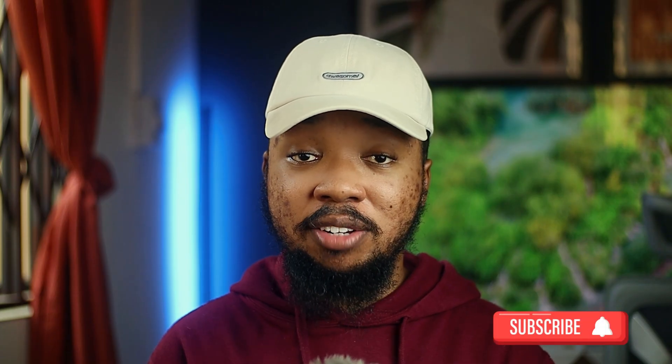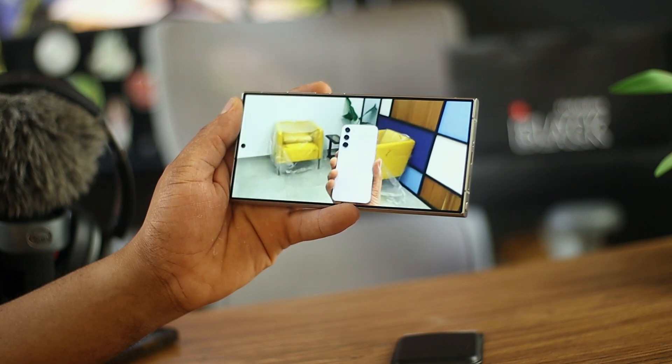If you've used certain Samsung televisions, you'll notice some are very resistant to reflections, and it seems that same technology has been carried over to the Galaxy S24 Ultra's display. It makes the whole viewing experience really enjoyable.